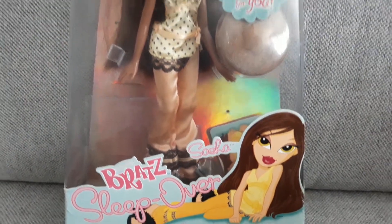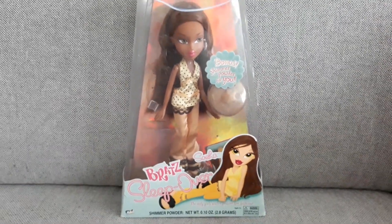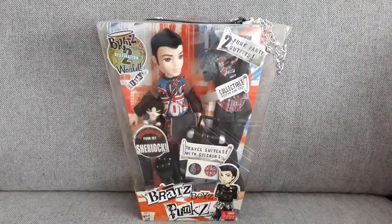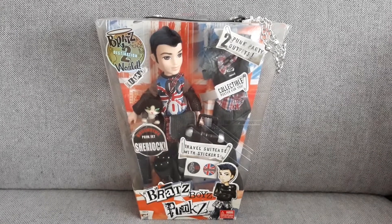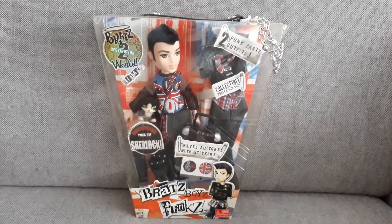I really am digging the yellow. Oh my god, you guys are not ready for this one. Bratz Boyz Punkz — Ethan.